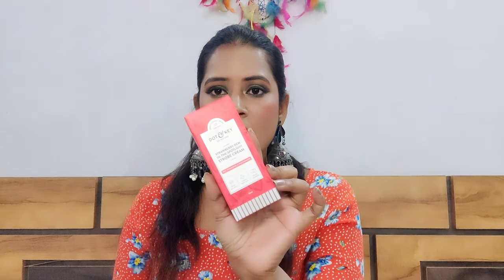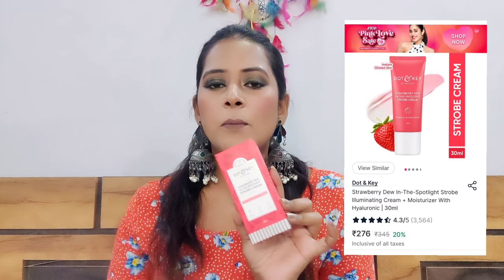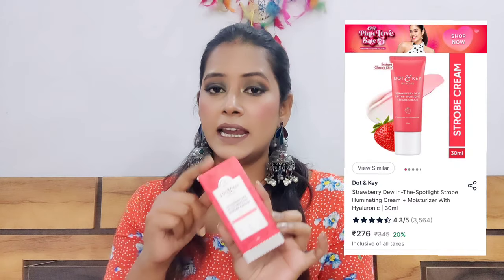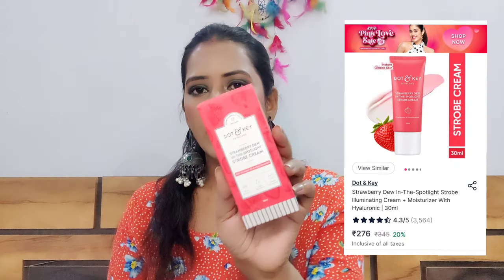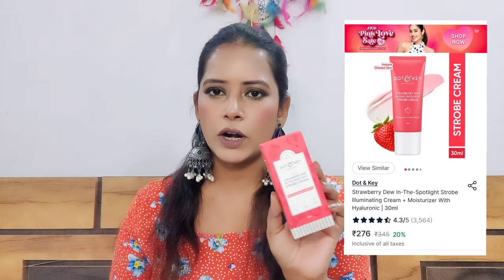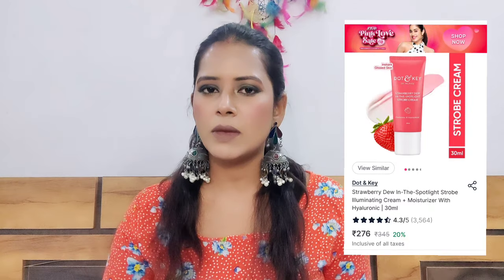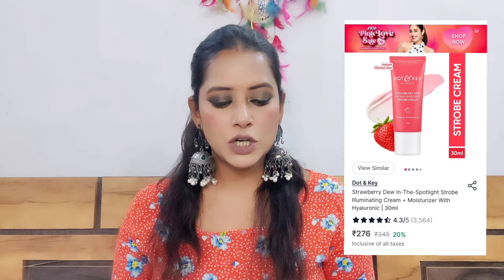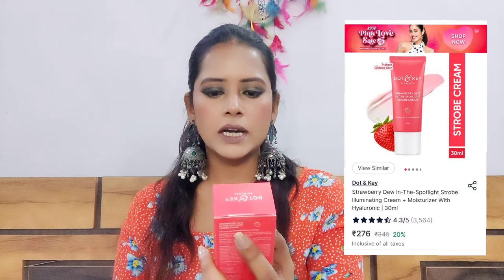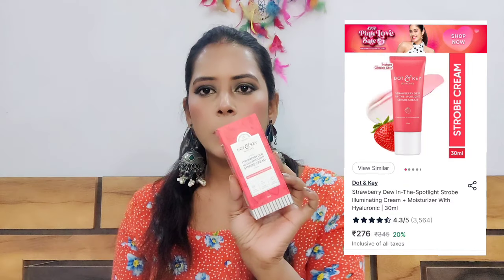The first thing I bought is the Dot & Key Strobing Cream. This is a very highly rated product and many people have suggested it, so I went ahead and bought it. I will show you all the full reviews in shorts or in a video.